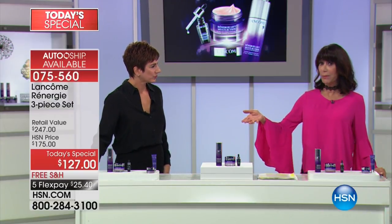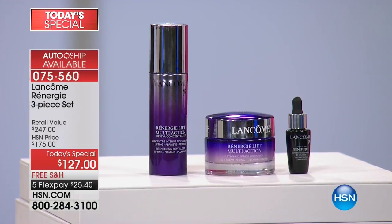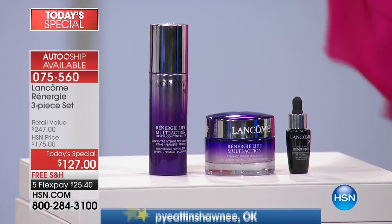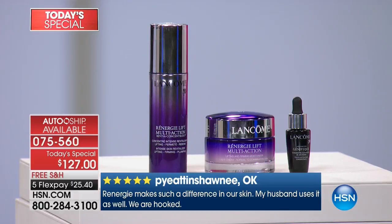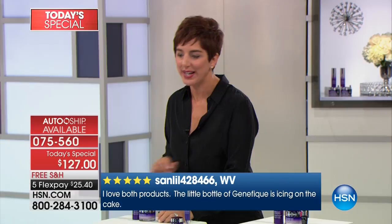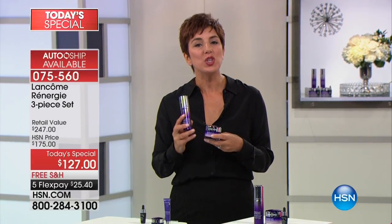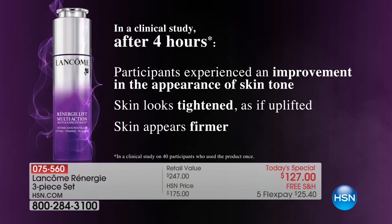The prestige skincare market is overwhelming — so many brands all have anti-aging products because most of us need and want anti-aging results. There are literally thousands of skincare products out there. But there's a reason this duo is the number one anti-aging family at Lancôme: you will see visibly younger, tighter, lifted, firmer skin in as little as four hours — and that's clinically proven.